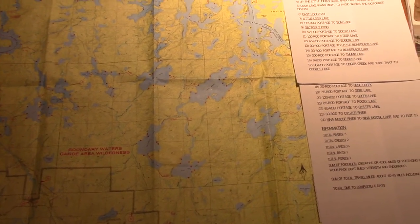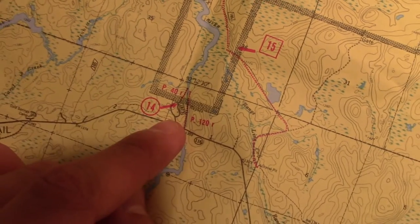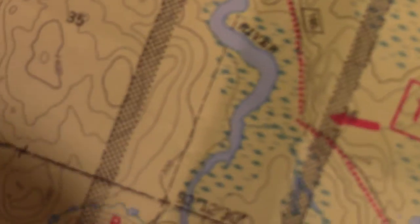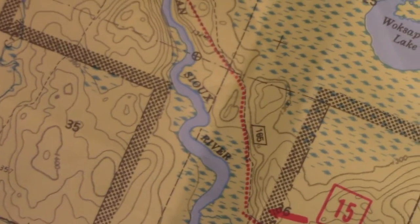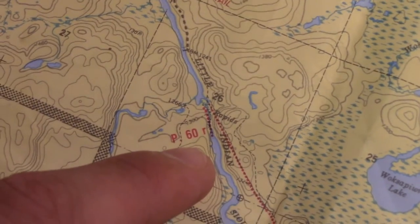The total time we have to complete that is six days, staying five nights. On July 16th, we are putting in at entry point 14 at the Little Indian Sioux River. There's about a 40-rod portage to get into the marshy river — you can see all the marshland, and the blue dots are cattails and lily pads, all great spots for moose sightings.